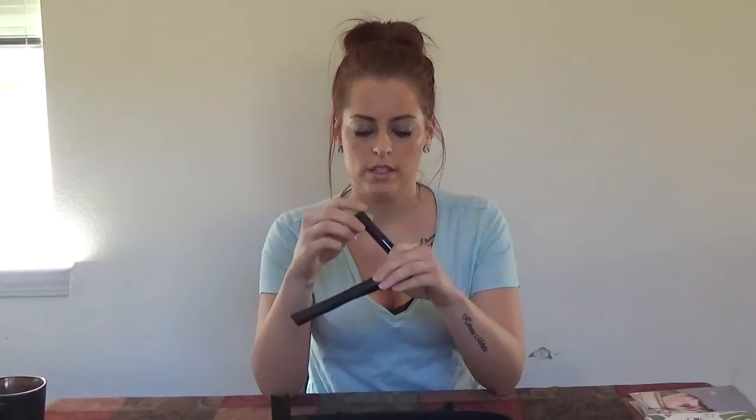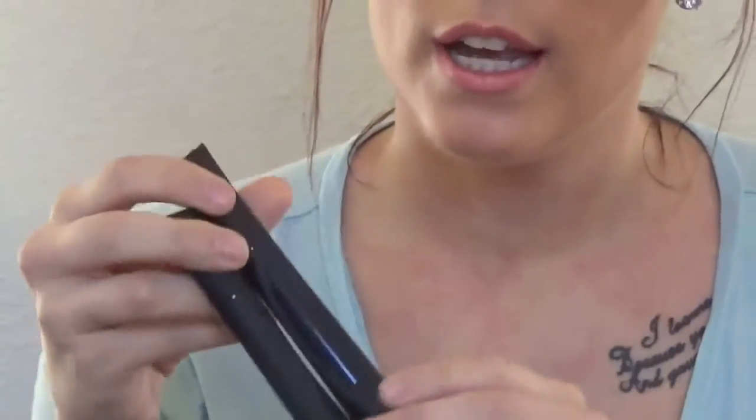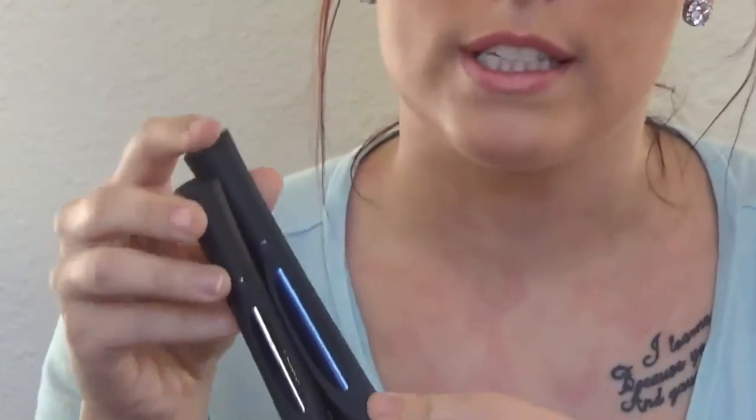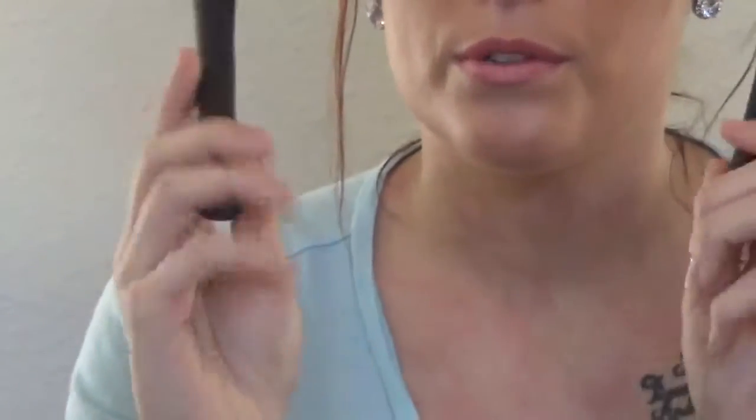You have your gel, which is the bigger one, and your fibers, which is the smaller one. Both have little windows so you can see when you're running low and need to order more. Remember to replace them every three to four months because they carry bacteria when they go bad, and you don't want to put that on your eyes.